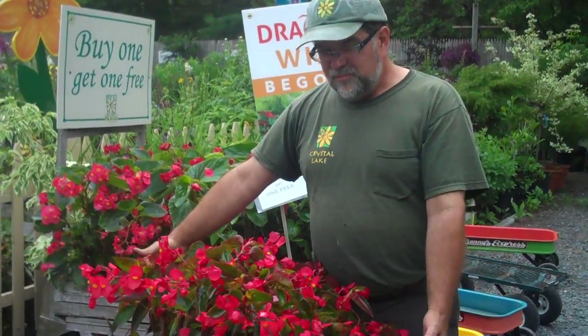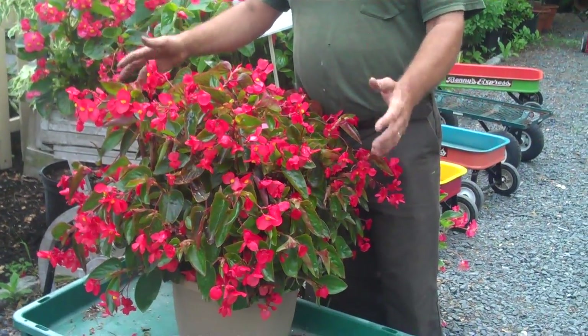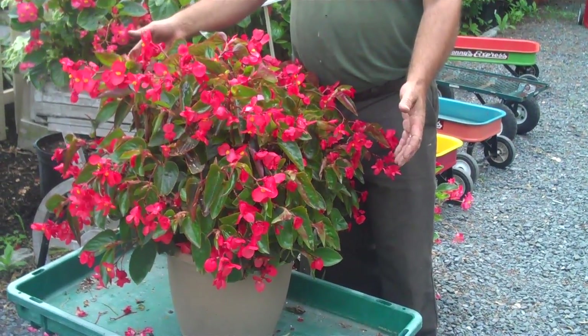These begonias get big. Here's one that we've been growing for a while. These plants like to grow large — they grow in the sun, they grow in the shade, they really don't care where you grow them.